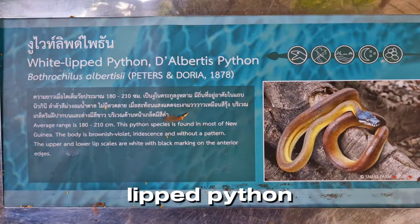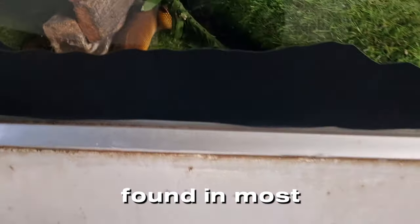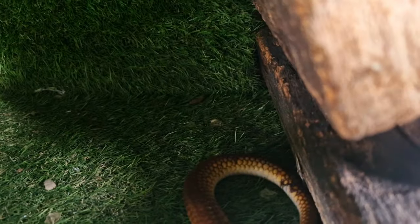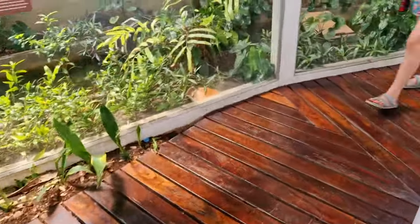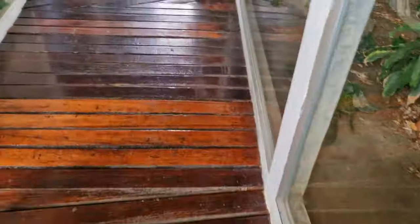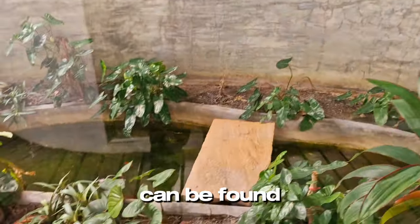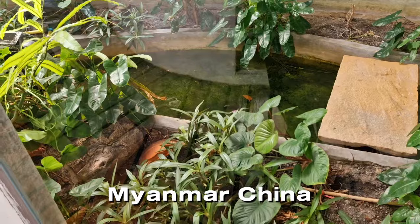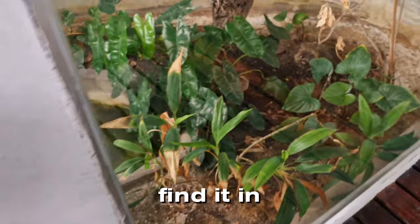Here is the white-lipped python, or d'Albertis python, which can be found in most of New Guinea. The next is the yellow spotted keelback snake, which can be found in Thailand, Myanmar, China, and many other Asian countries — unfortunately I couldn't find it in this place.